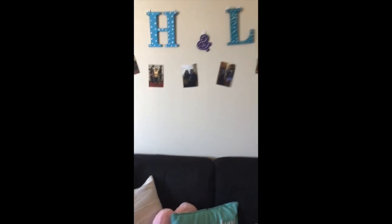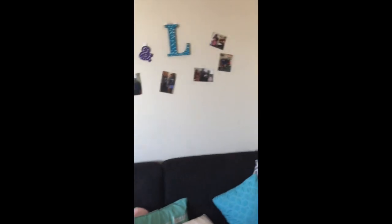Then we have the futon with some decorative pillows on it, and here's the H&L sign above it.